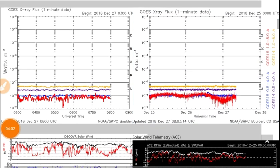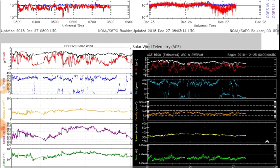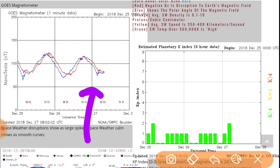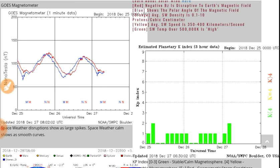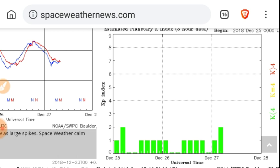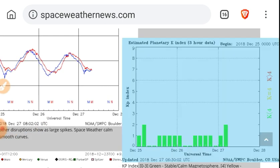At spaceweathernews.com, the X-ray flux actually had a further dip — even lower than it's been, pretty much less than flatlined. The magnetometer looks like it's reached its bottom for today. This is one of the perturbations we expect to see regarding the heliospheric current sheet crossing and the polarity switch. Here's your KP index — it's actually up to 2, which is kind of surprising considering how low the solar wind is. Could be a magnetic effect, so let's keep an eye on the KP index.